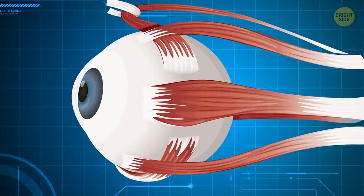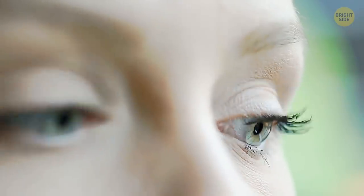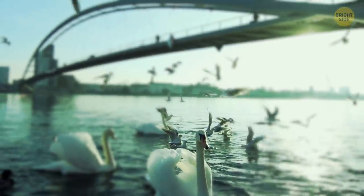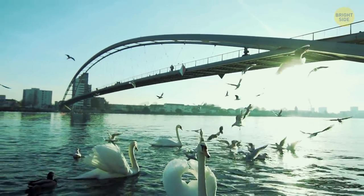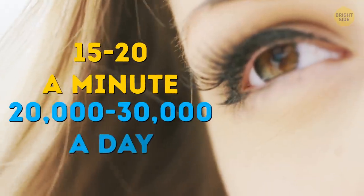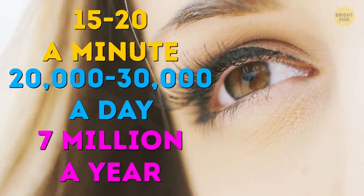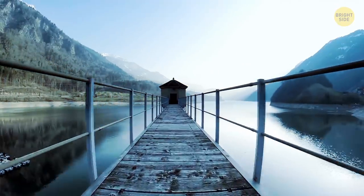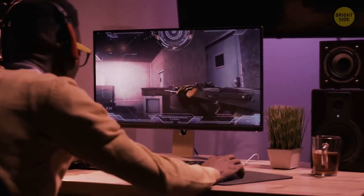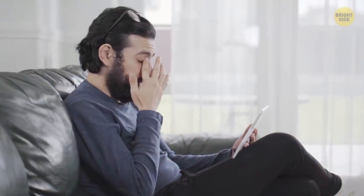Eye muscles are the fastest of them all. They enable your eyes to move at a speed of 500 degrees per second and can focus on 50 different objects in just a second. Many of the moves your eyes make are automatic — that's why you can see something on the periphery without actually looking there. You blink about 15 to 20 times a minute, 20,000 to 30,000 times a day, and at least 7 million times a year. Each blink lasts just a moment, but when you sum them all up, it's one and a half hours daily. You blink more when you're talking and less when you're reading, which is why your eyes get tired faster while reading.